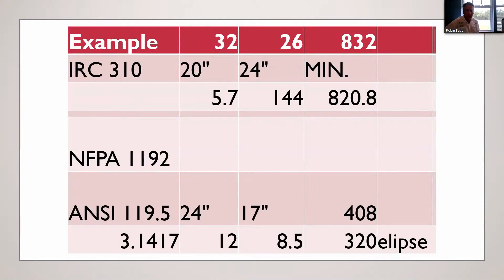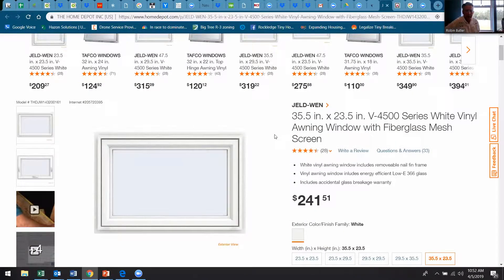A 3050 single hung window meets the IRC requirements, but where can you get a window that meets ANSI 119.5? At Home Depot you can find a 35.5-inch by 23.5-inch awning window that will meet the requirements of your secondary means of egress. Make sure that when it opens it has a clear opening of 24 wide by 17 tall. For $241, you can get a window that's only 23.5 inches tall, which will fit into most lofts.